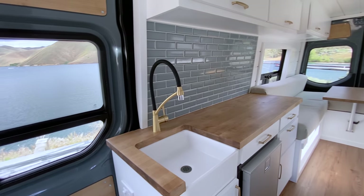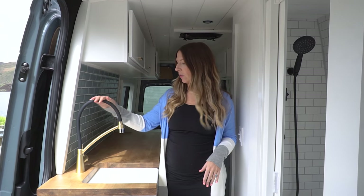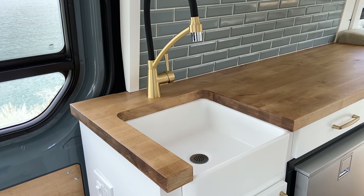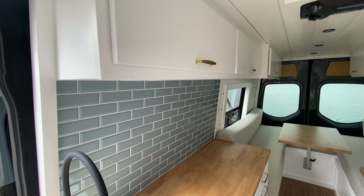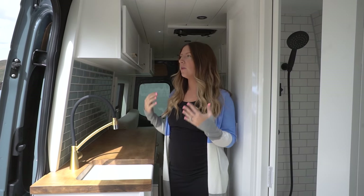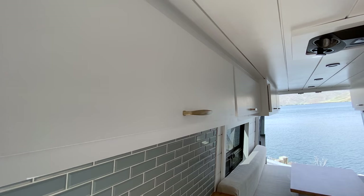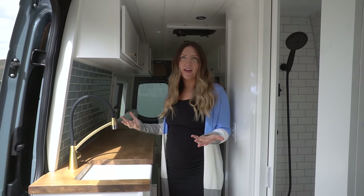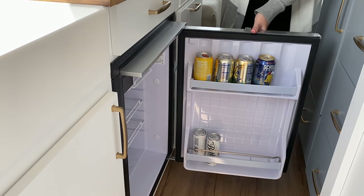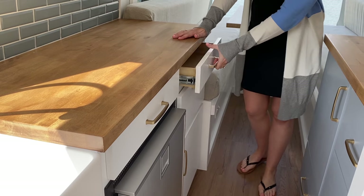Next up is the kitchen. She's got a nice farmhouse sink with a beautiful gold and black faucet — we'll link everything in the description below. She has storage underneath the sink, lots of upper cabinets, which we love because it's super functional. If you're doing a full-time platform bed, storage underneath is only accessible from the back doors, so having upper cabinets accessible from inside is a big advantage. There's also a nice tile backsplash, butcher block countertop, a 65-liter Isotherm 12-volt fridge, and extra storage with a couple of drawers.